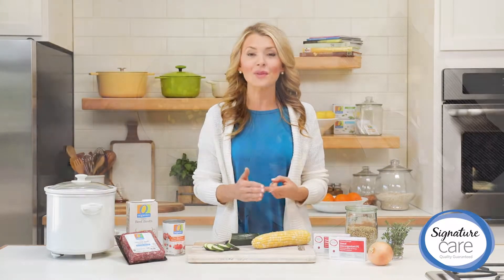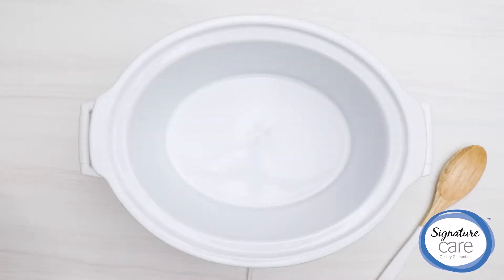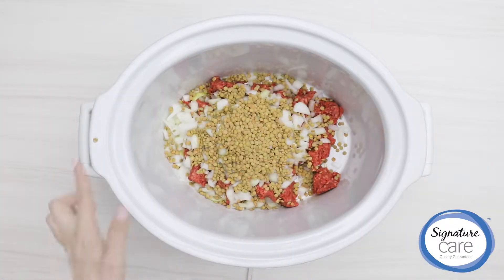Slow cooker beef and vegetable soup is packed with the vitamins, minerals, and nutrients that do just that. Our O-Organix grass-fed ground beef is a good source of selenium, a mineral your body uses for proper immune function.